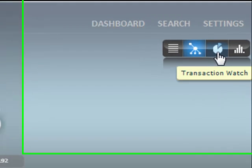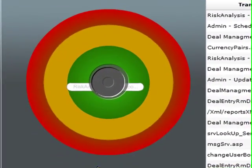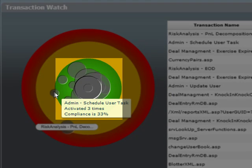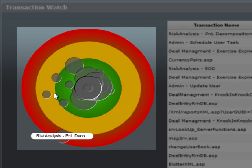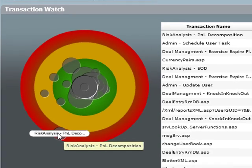Jane then clicks on the Transaction Watch button in order to get insight on how individual transaction types are doing. The bubble chart shows Jane which kinds of transactions are not meeting SLA requirements. The size of the bubble represents the number of transactions of that type taking place in real time. The transactions that reside in the central green zone are in the clear, while the transactions in the red areas are in the red. She sees that one type of transaction is far out of SLA limits, and the name of that transaction is displayed: Risk Analysis, P&L Decomposition — a problem that Jane knows is currently being taken care of.